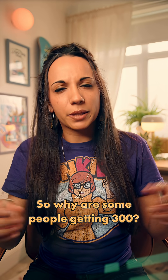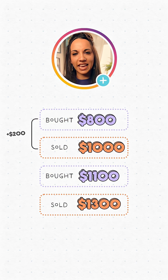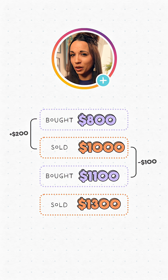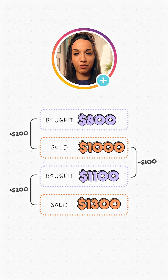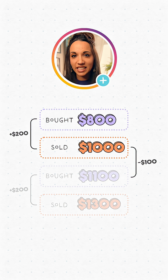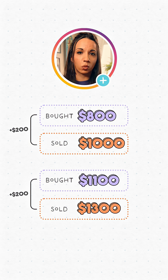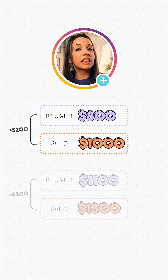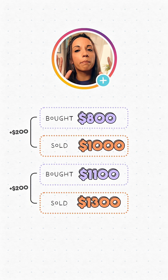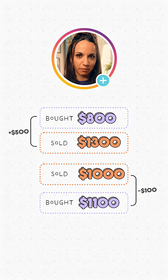So why are some people getting $300? Possibly because they're counting two of the transactions twice — spotting a $200 profit on the first pair, then a $100 loss and a $200 profit on overlapping pairs, landing on $300. But the middle two transactions can't be counted twice. It's valid to think in pairs: the first pair gives $200 profit, the second pair gives $200 profit — total $400. Or if you see the middle pair as a $100 loss, the outer pair gives $500 profit, still totalling $400.